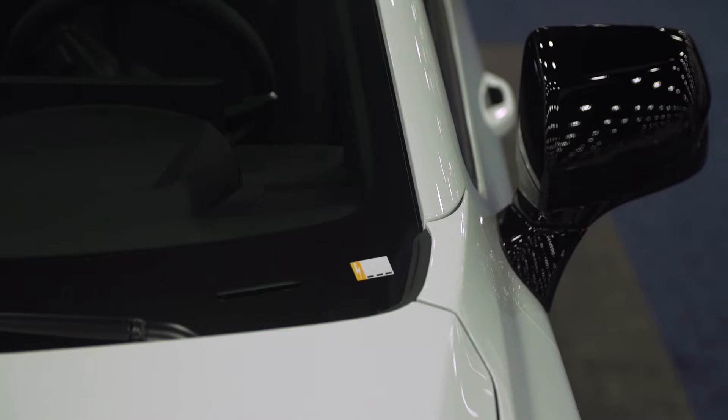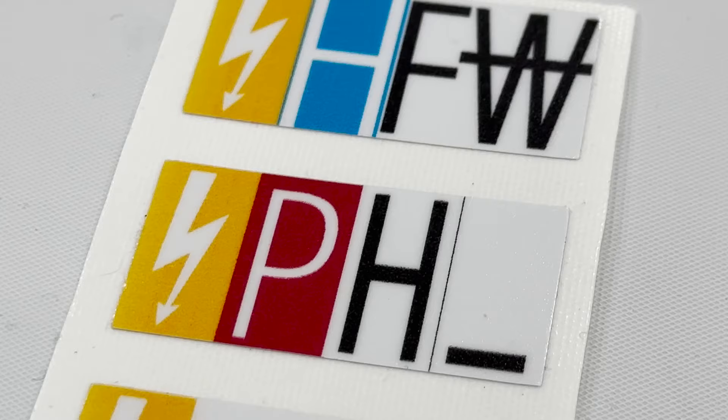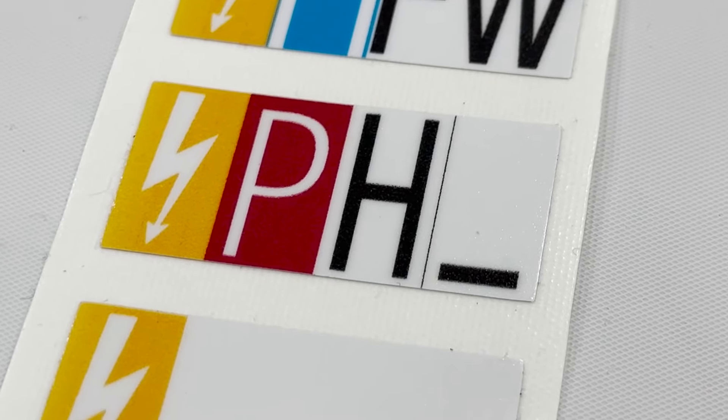The sticker gives you the type of vehicle. For example, a sticker with a lightning bolt is a high voltage electric-only vehicle. If we have a lightning bolt, a red P for petroleum, and the H for hybrid, there's a hybrid vehicle.